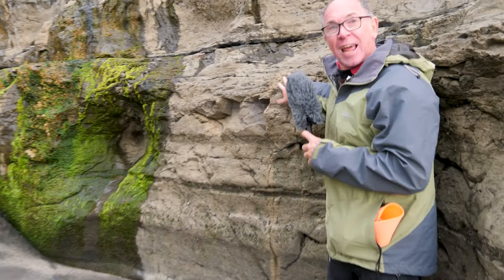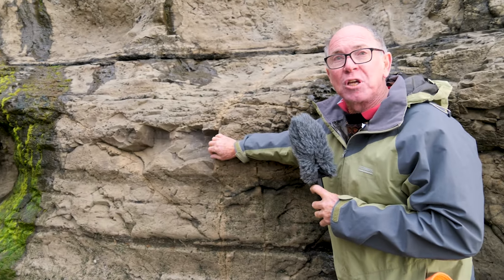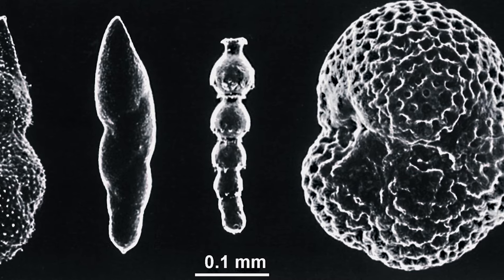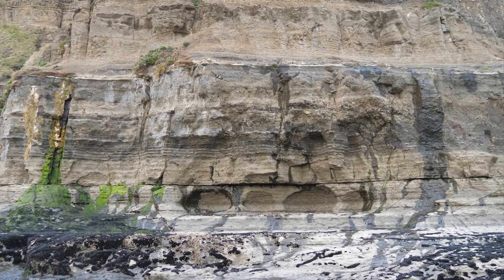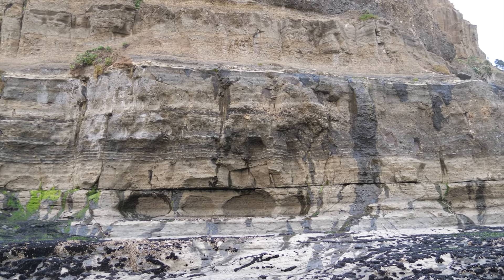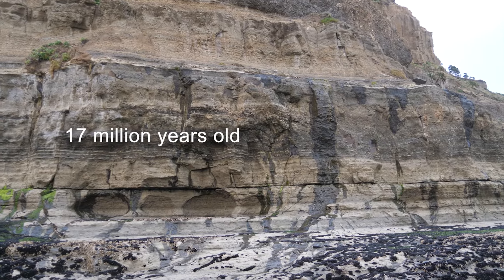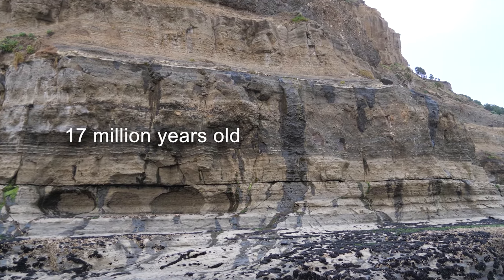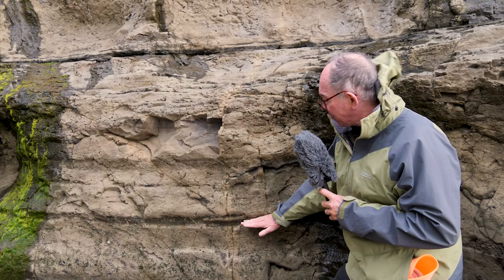Looking at these muds and sandstones here, there are small microscopic fossils that have been studied in detail, telling us that these sediments were laid down on the floor of the deep sea at depths of about 1,000 to 2,000 meters of water at the time they were deposited. That was about 17 million years ago, and then the lava flow flowed across on top of them. Each one of these layers that you see here was once the bed of the sea.